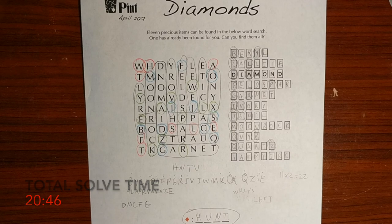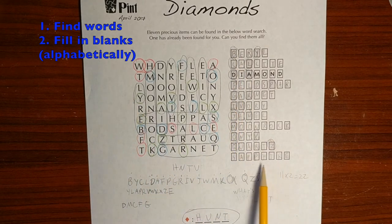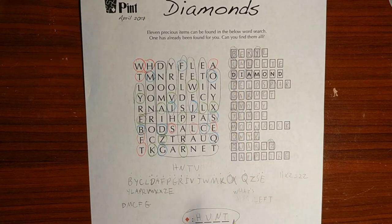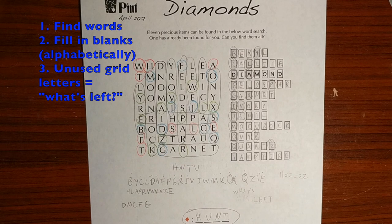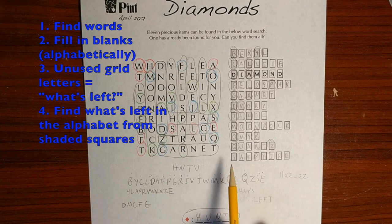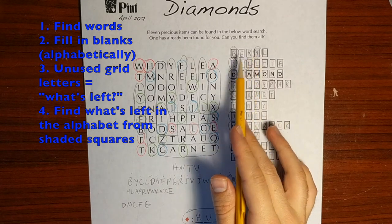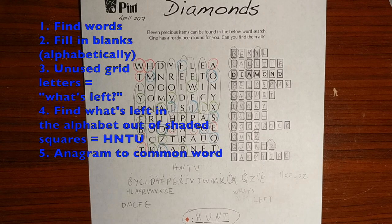And this anagram is only one word that I can think of, which is HUNT. So just to recap: first we found all the words in the grid and put them into their corresponding places — they're sorted alphabetically. The remaining letters spelled 'what's left.' The correct interpretation was what's left in the alphabet, because we used 22 letters based on the shaded letters — each word had two of them. Then we found the four letters left in the alphabet: H, N, T, and U. Those, once anagrammed, spelled HUNT — our answer.